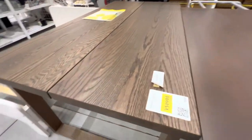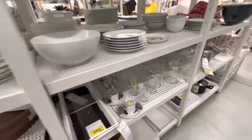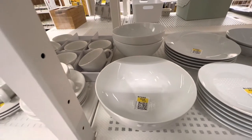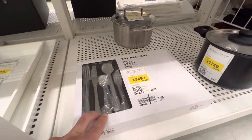R$ 51.990. O legal é isso aqui, é tudo em promoção. Olha, de R$ 799 para R$ 559. De R$ 5.000 por R$ 3.499.